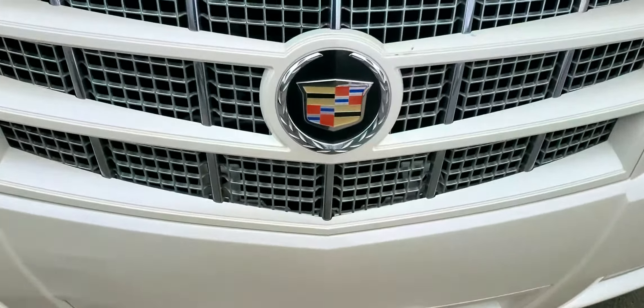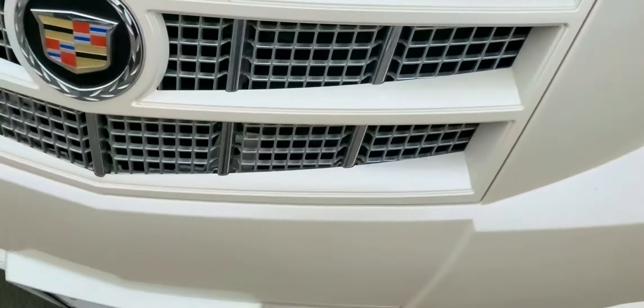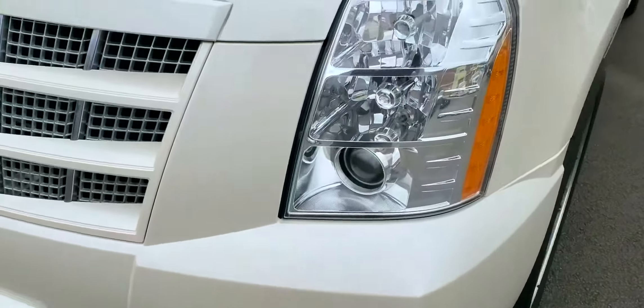Nothing that really sticks out. You do have a couple of rock chips, and some of that's going to be dirt. No dings or dents on the hood or anything like that that I can see.